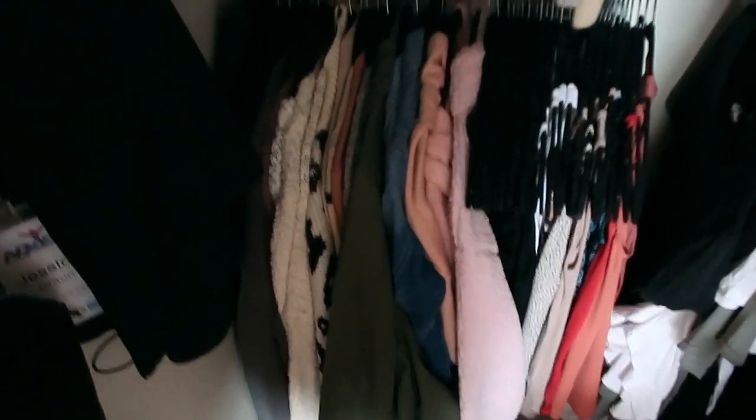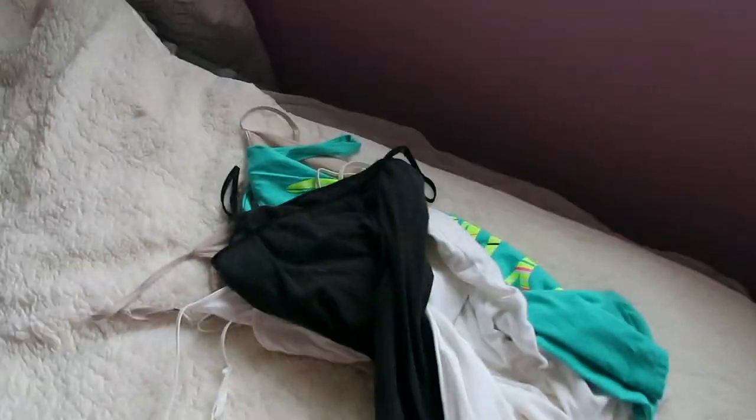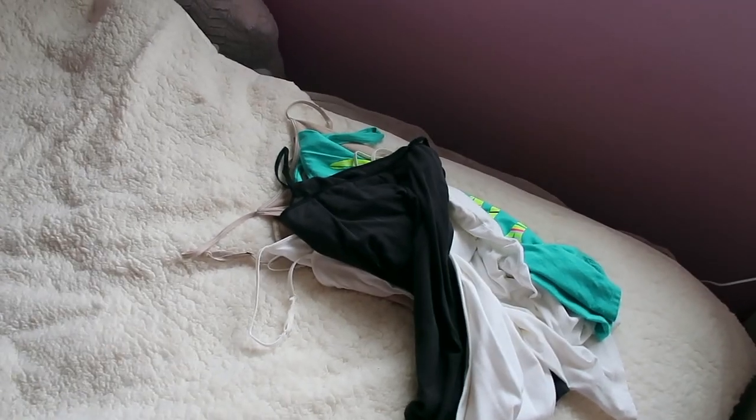Tank tops are starting to look good. This is my get-rid-of slash donate pile — got a few in there now. Now we're gonna do t-shirts.